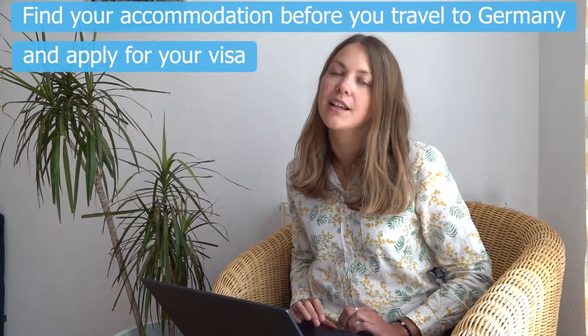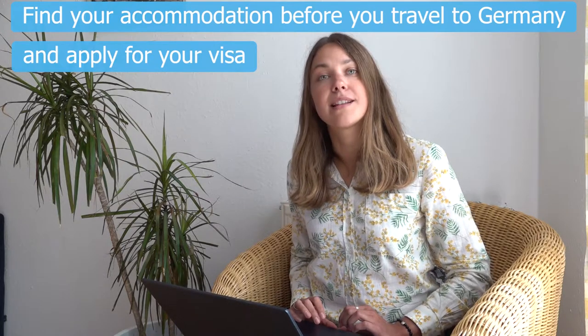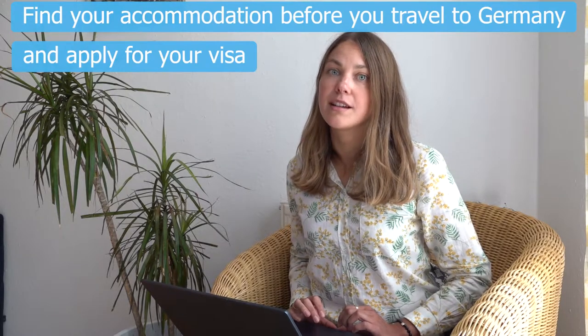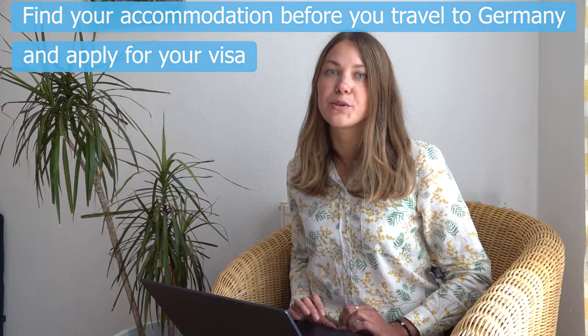Before you travel to Germany, you have to find some accommodation and get your visa. You need to arrange it in advance, as finding a place to live in Canton can be difficult and it usually takes a while. So if you haven't done it yet, check out some useful links below.